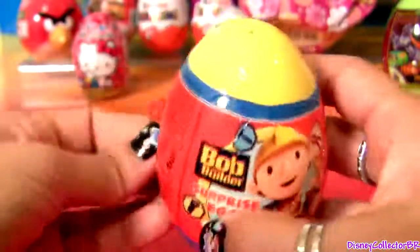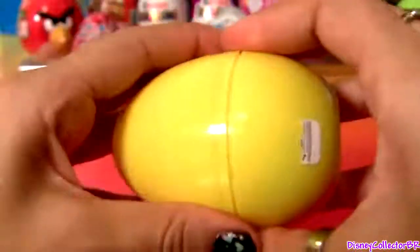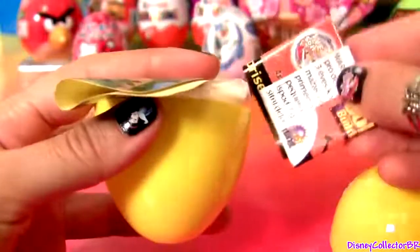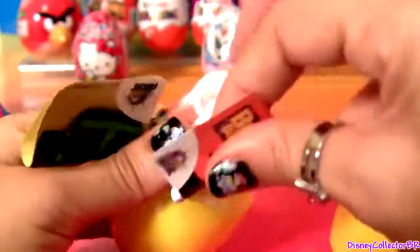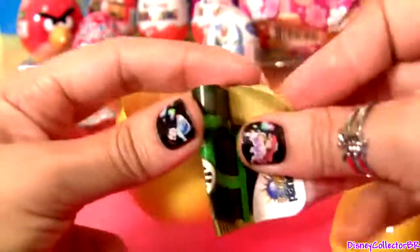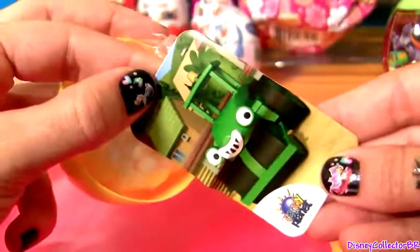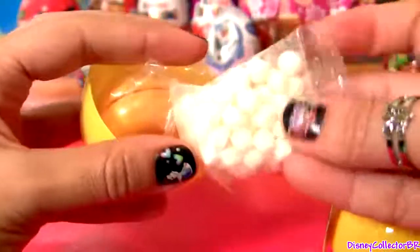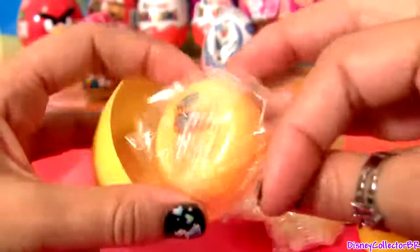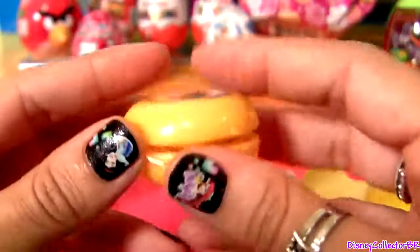Bob the Builder! We got a flyer, another flyer, a sticker, candy, and one yo-yo.